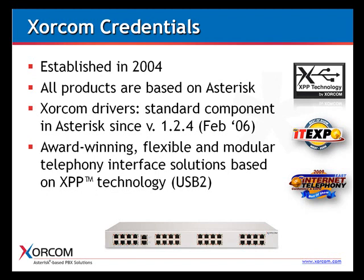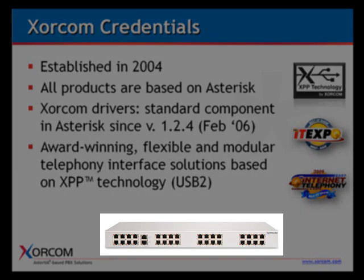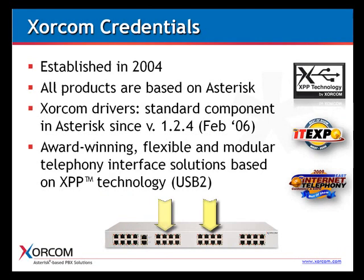Because our drivers are standard in Asterisk, we have a native attachment to Asterisk, which provides great flexibility and ease of implementation when connecting additional telephony modules. You can see at the bottom of the screen a photo of the AstroBank, our telephony interface solution. Each one is a telephony board that can carry analog or digital ports — they can be mixed and matched. They are all external to whatever Asterisk server you're using, which provides a lot of benefits as we'll see in future slides.